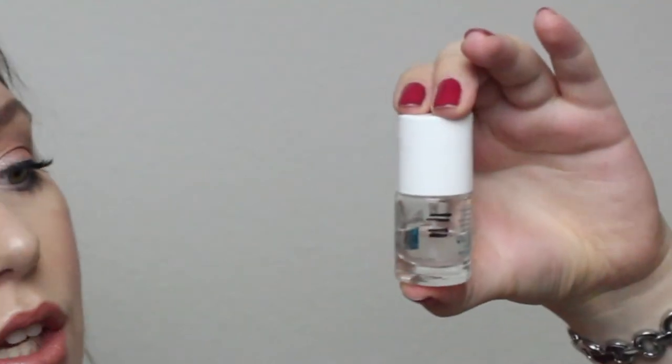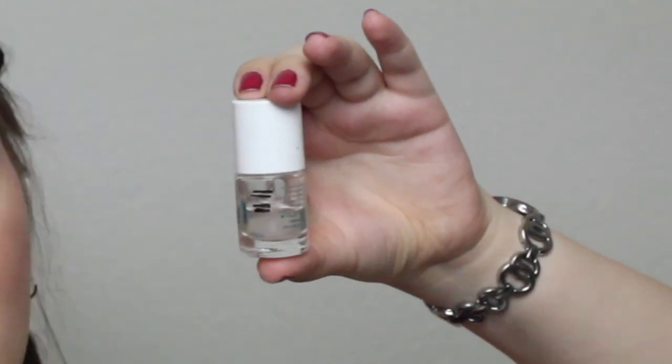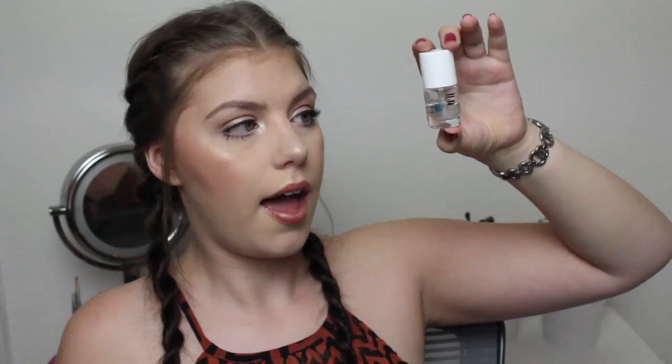Then I hit my goal on this Essence quick dry top coat — I wanted to use up half and I did. I'm down to about halfway and I'm pretty excited because I've only been working on this for two months and didn't think it would go that quickly. I don't really love it — it's okay, just a top coat for me.